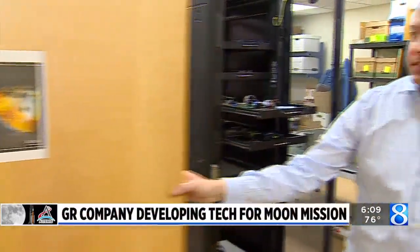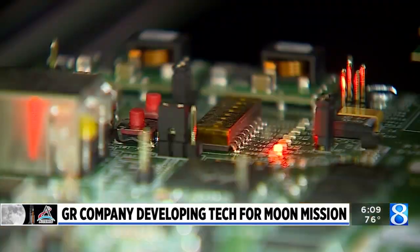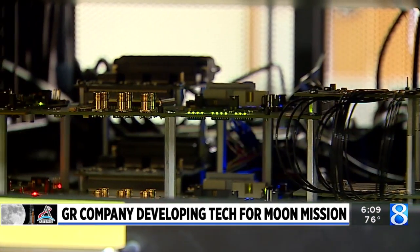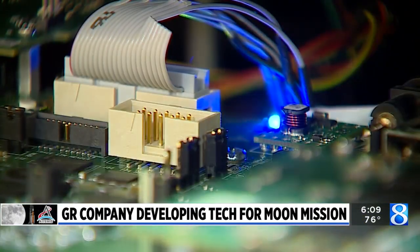This is the room they're working in to develop that Ethernet switch that will be going to space. They work on racks like this one to develop the technology. There's been over two to three years of development.